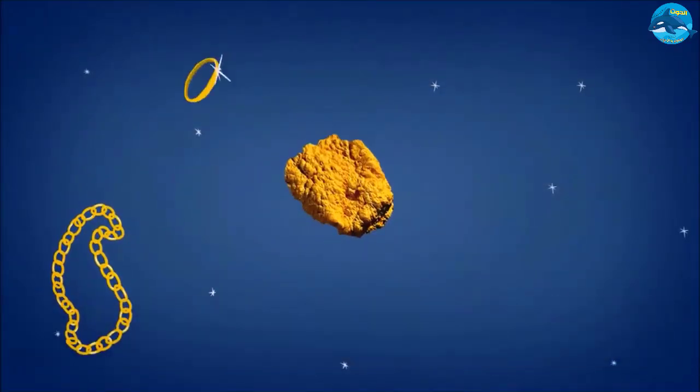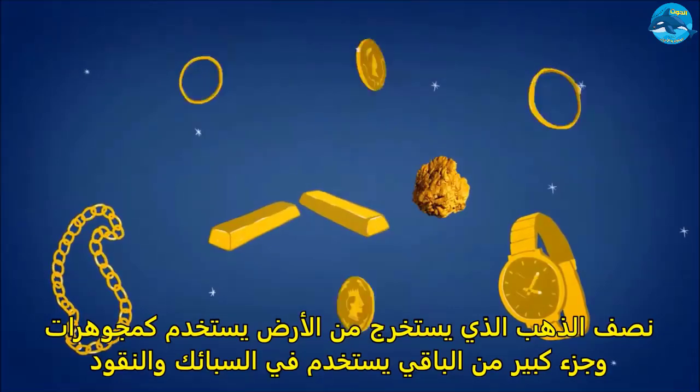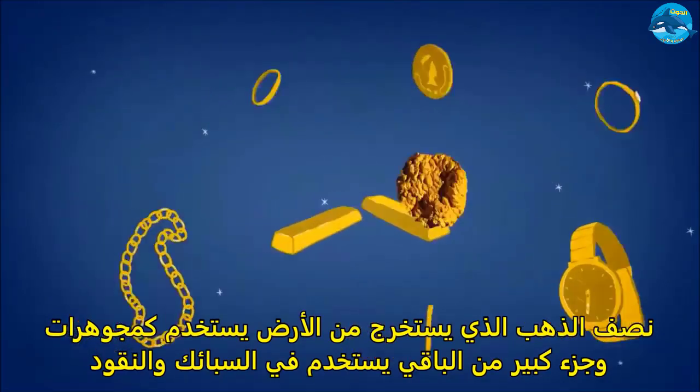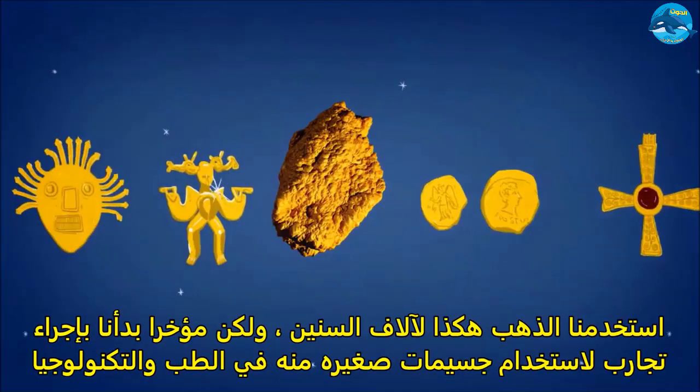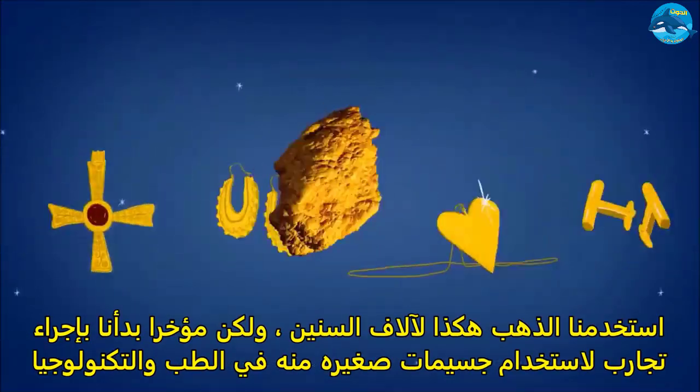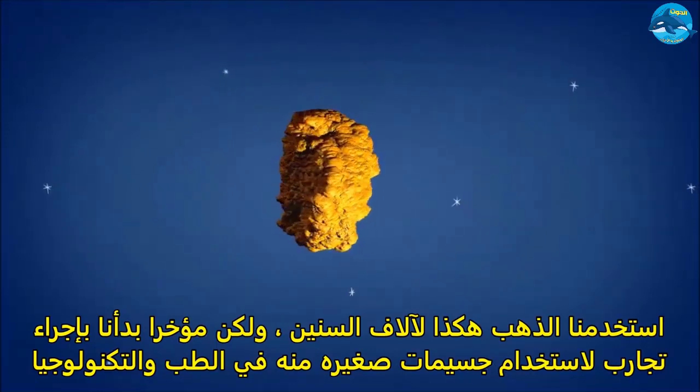Half of the gold that comes out of the ground is used to make jewellery. Another big chunk is used to make gold bars and coins. We've been using gold in this way for thousands of years. But recently, researchers have been experimenting with using tiny amounts of gold in technology and medicine.